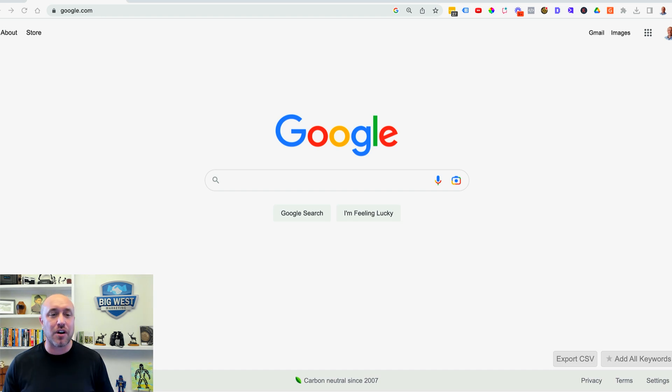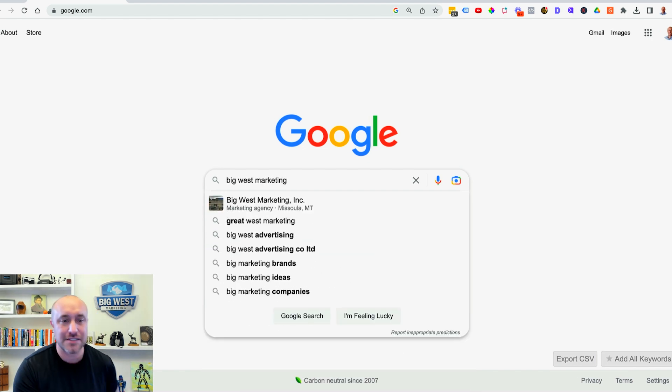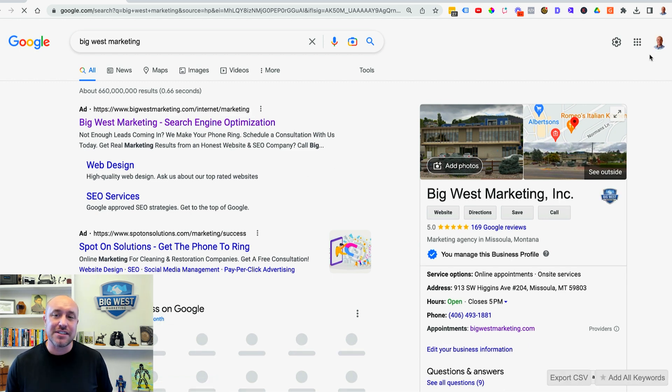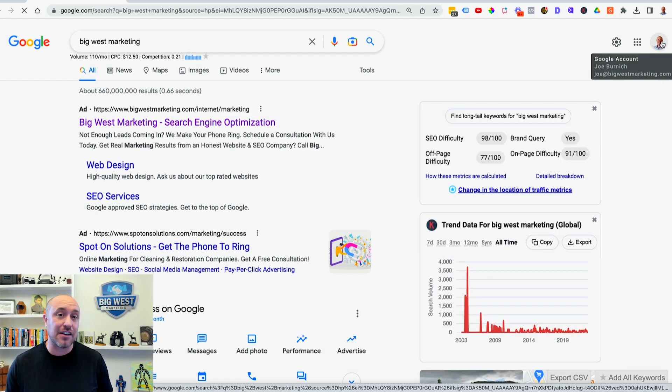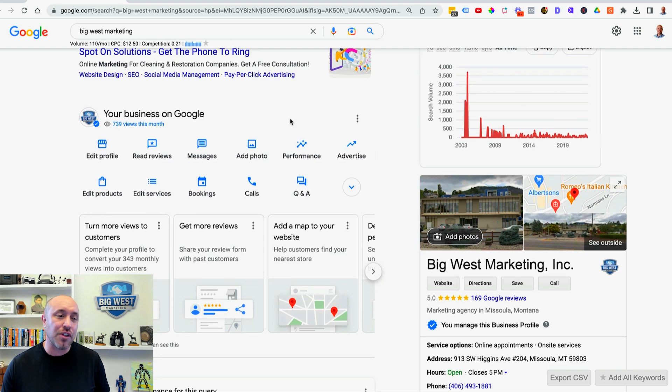Let's jump over to my screen. We're on Google and I'm going to type in my business name, Big West Marketing, and search for that. You'll notice I am logged in to the Gmail account that I originally used to open the Google My Business profile. When logged in, you'll see all these options — this is the new way in 2023 to edit your Google Business account. The old dashboard is gone.